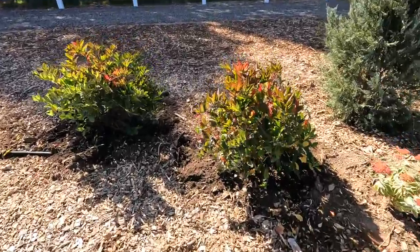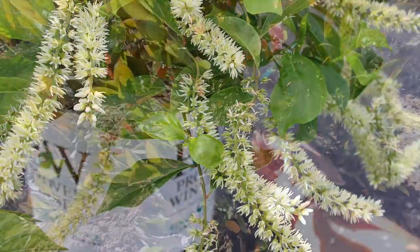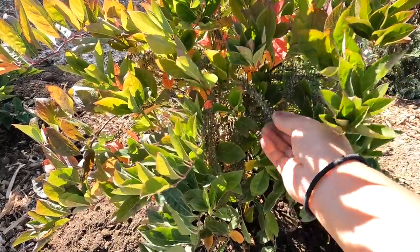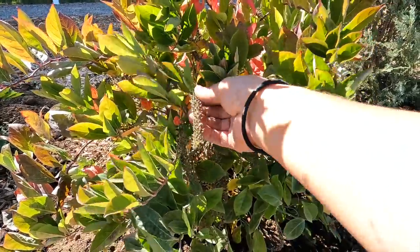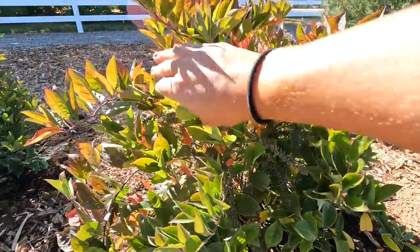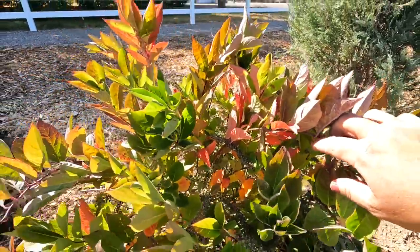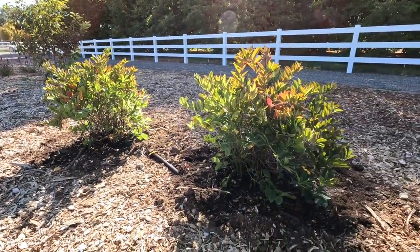They bloom with white firework-looking blooms in the summertime, and they do bloom on old wood - just like the viburnum - so if you do have to prune, do it immediately after bloom. The blooms attract bees and butterflies, which is really exciting. These are also deer resistant. And the fall color - I'm just loving seeing these pops of orange and red. I imagine in just even a week with our cooler nights, these are going to be really gorgeous.